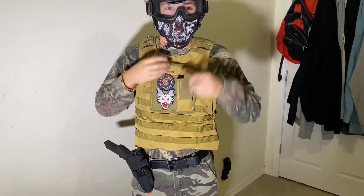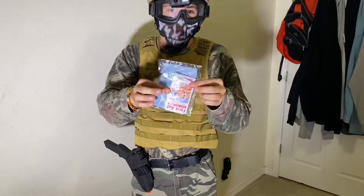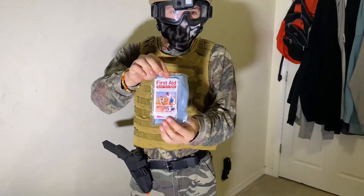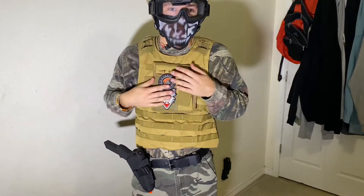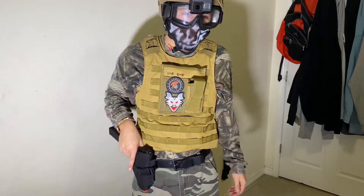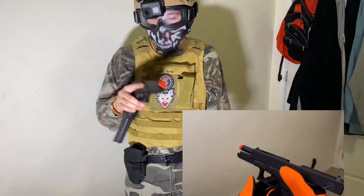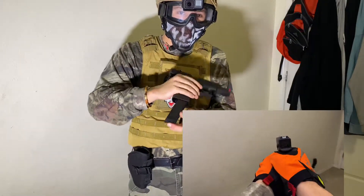I carry a speed loader. Let's see — first aid, always keep that handy. Here are my patches: one for Lancer Tactical and one I got in a mystery box, which I like.